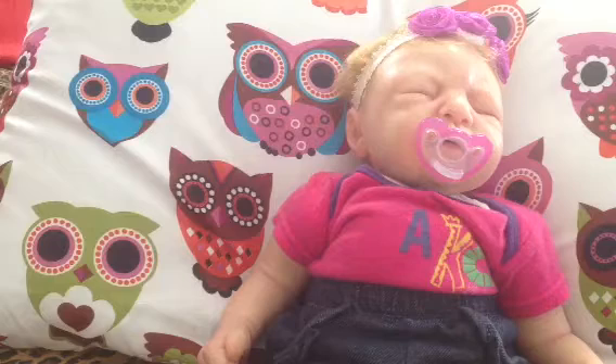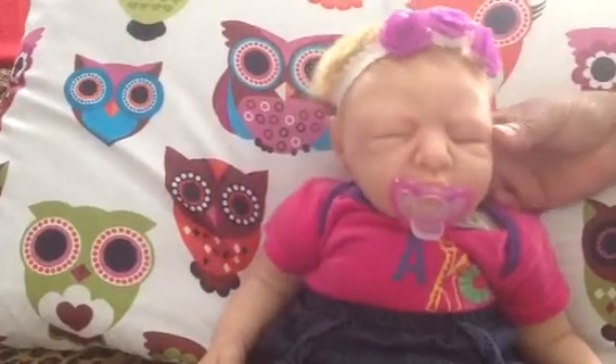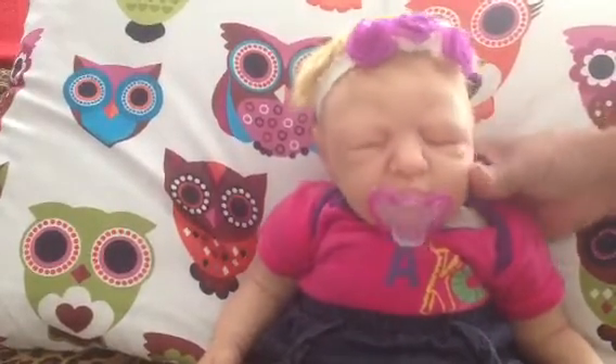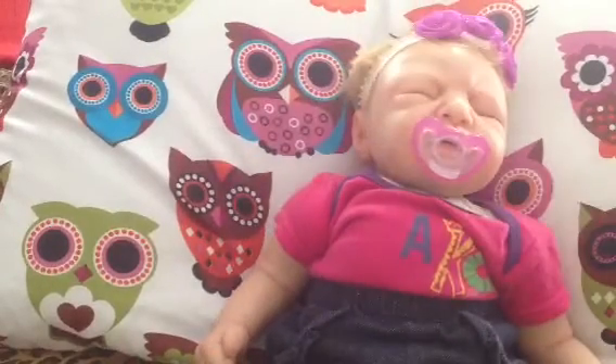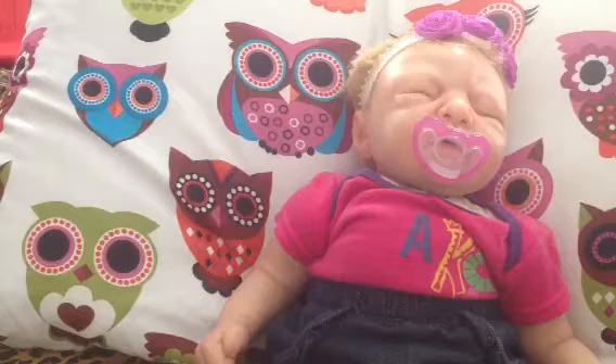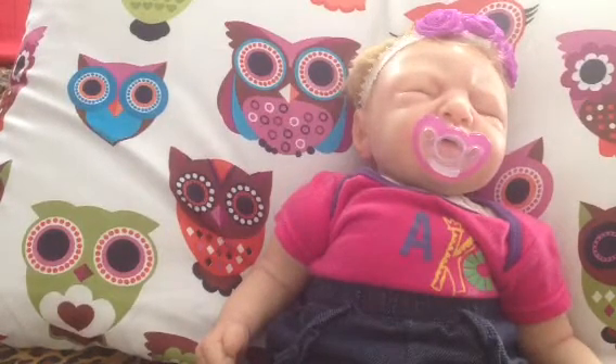There's a mess in my nursery and I'm also reborning babies for my collection. So the other video is next — the baby that will be arriving to me today. See you later, guys, and thanks for watching.